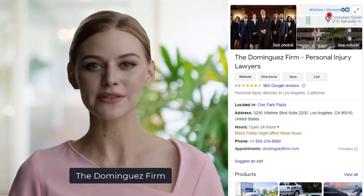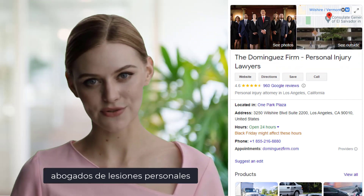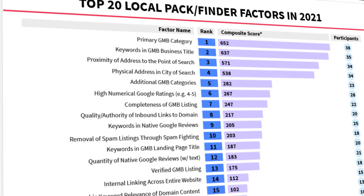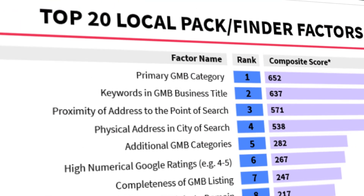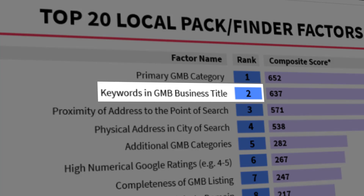This may seem like a small detail, but since the business name of your listing is the second most important ranking factor on Google Maps, according to the annual local ranking factor survey, being able to translate it should help this business rank higher.